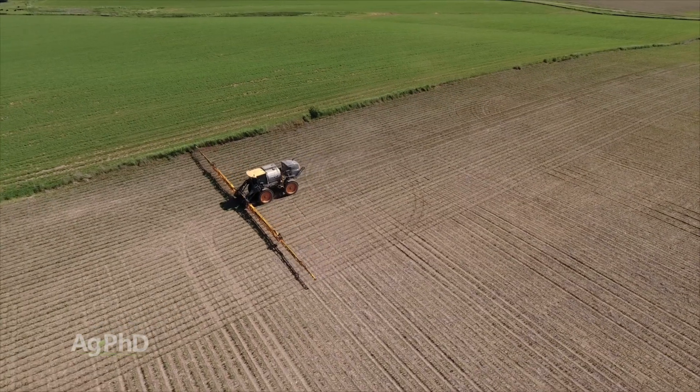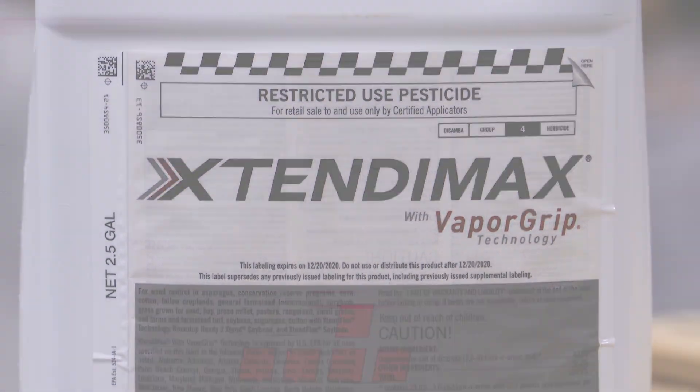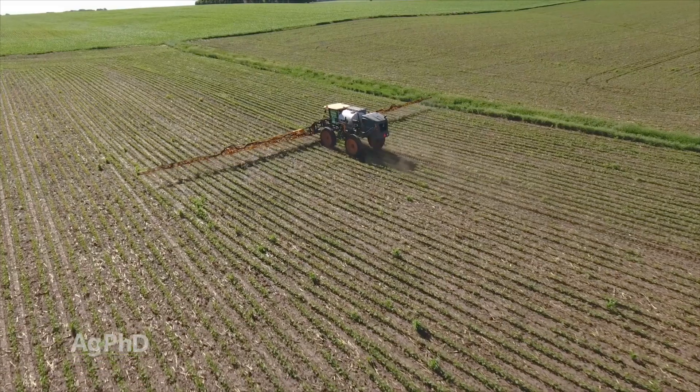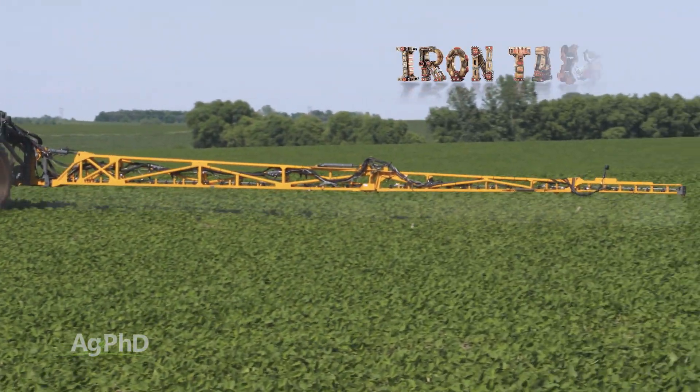Finally, maintain a safe buffer around sensitive crops. With some products like the newer dicamba herbicides, for example, it's right on the label. Play it extra safe on the field borders with wind, spray tips, boom height, and sprayer operation speed. Follow these tips, and spray drift can be managed properly on your farm.